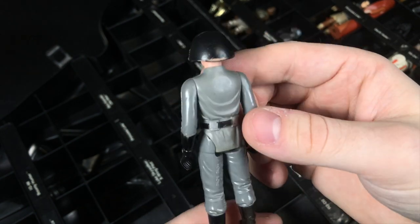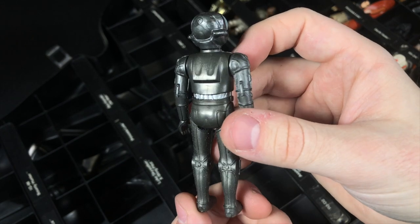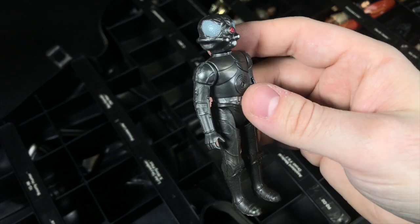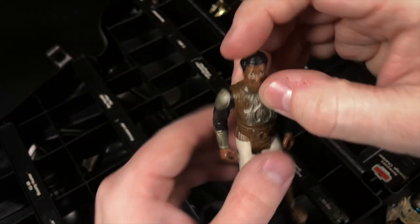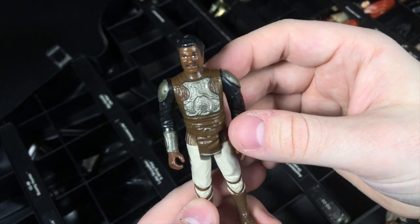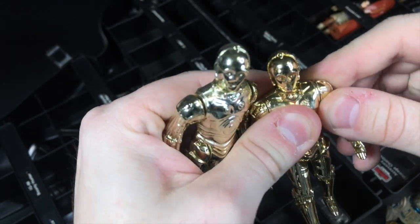Got a lot of variety in this haul. We got a Death Squad Commander here — I may keep him just because he's a good army builder, but I do have him already. Here we have Zuckuss — or Forlorn, depending on what era of Star Wars you grew up with. Really nice figure, and I seem to not find very many of these that are in bad condition. Maybe his paint application was just really good, but really nice figure there. Here we have the Skiff Disguise Lando. Unfortunately missing his helmet and accessories, but still really nice condition otherwise.